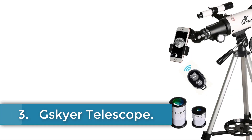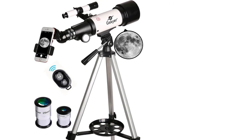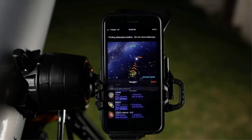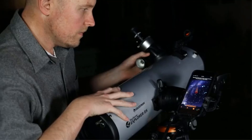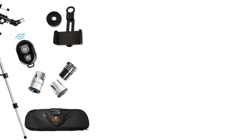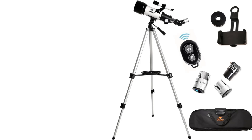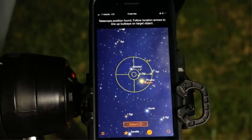Number 3: G-Skyer Telescope. The G-Skyer Astronomical Refracting Telescope offers a compact and versatile design suitable for both beginner and intermediate astronomers. With a focal length of 400mm and an aperture of 70mm, its fully coated optics provide high transmission and protection for the eyes, ensuring clear and detailed images of celestial objects such as stars and the moon. The telescope includes two replaceable eyepieces and a 3x Barlow lens, which triples the magnifying power for enhanced observation capabilities. It features a 5x24 finder scope with cross-hair lines for easy object location, complemented by an altazimuth mount for smooth tracking movements.